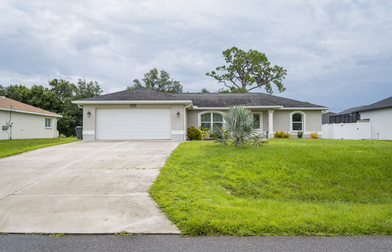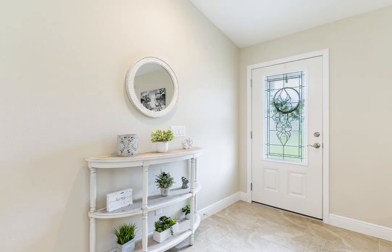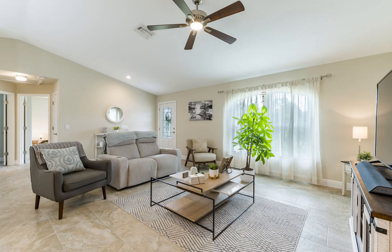This three-bedroom, two-bathroom, two-car garage home offers an exceptional quality of life for those seeking a serene yet conveniently situated community. Fully remodeled in 2016, this home features modern upgrades throughout, ensuring all essential elements function correctly.